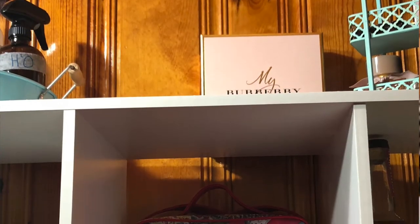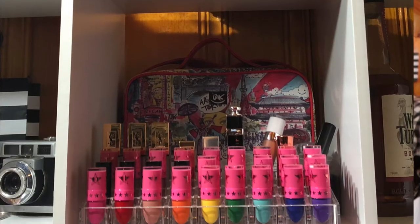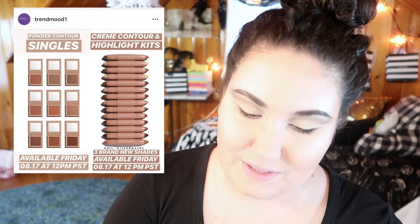Jeffree Star just teased a new mini liquid lipstick set. I have all of them and I love all of them — I love minis, I love the amount of product, I love the price, I love the variety. I have them all currently on display on my shelf. If he comes out with another one, yeah, your girl's getting it.